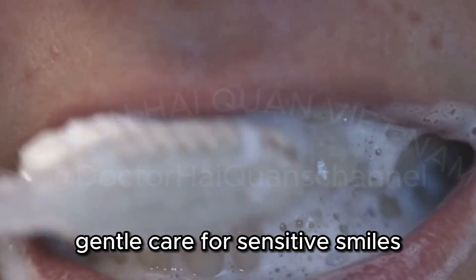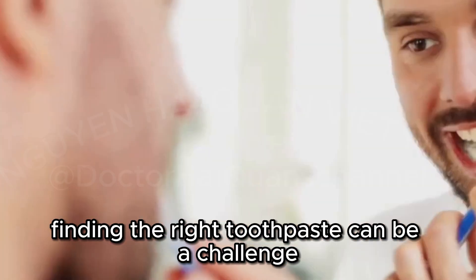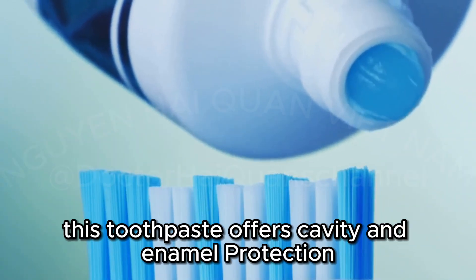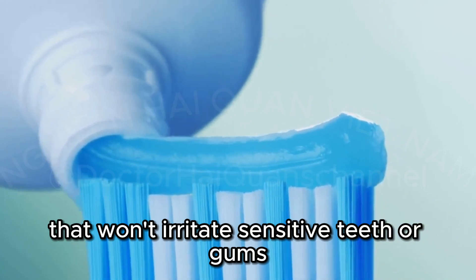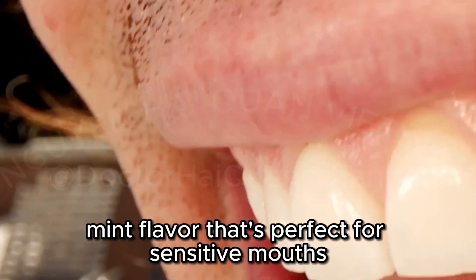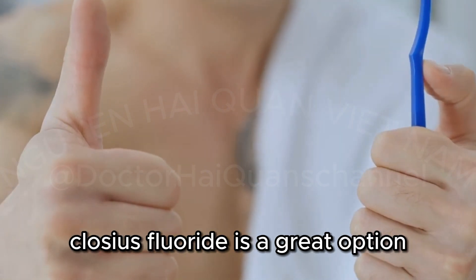CloSYS Fluoride — Gentle Care for Sensitive Smiles. For those with sensitive mouths, finding the right toothpaste can be a challenge. CloSYS Fluoride Toothpaste is here to help. This toothpaste offers cavity and enamel protection with a gentle, pH-balanced formula that won't irritate sensitive teeth or gums. It contains sodium fluoride for cavity prevention and has a mild, pleasant mint flavor that's perfect for sensitive mouths. If you're looking for a toothpaste that's both effective and gentle, CloSYS Fluoride is a great option.